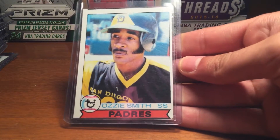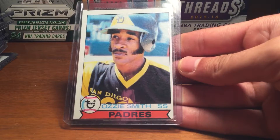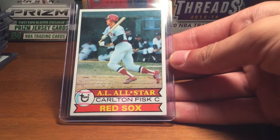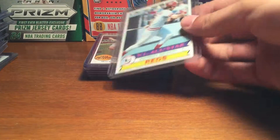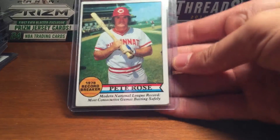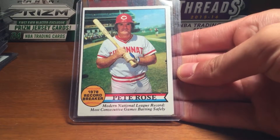Moving on to 1979 — got Ozzie Smith rookie card, Carlton Fisk, Johnny Bench, and Pete Rose Record Breaker.